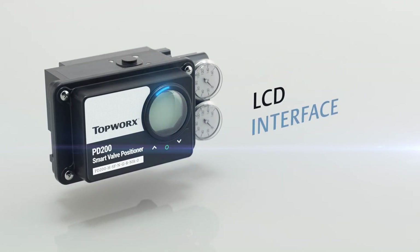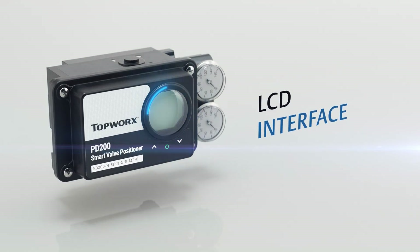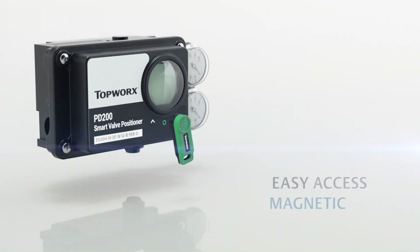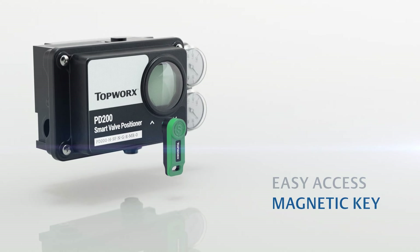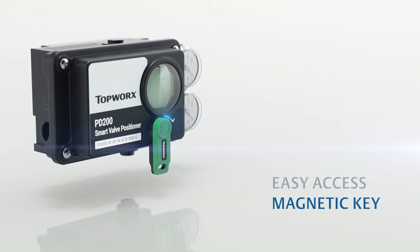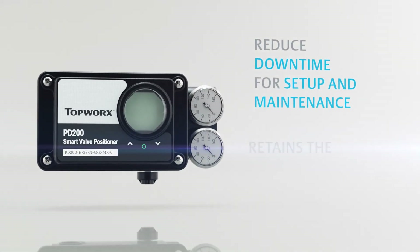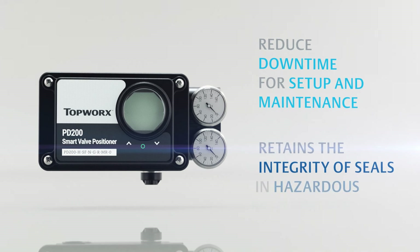An LCD interface featuring either simple push-button controls or, for the PD200 model, an easy-access magnetic key allows customers to engage directly with the PD Series for adjustments without the need to remove the enclosure cover. This helps reduce downtime for setup and maintenance and retains the integrity of seals in hazardous environments.